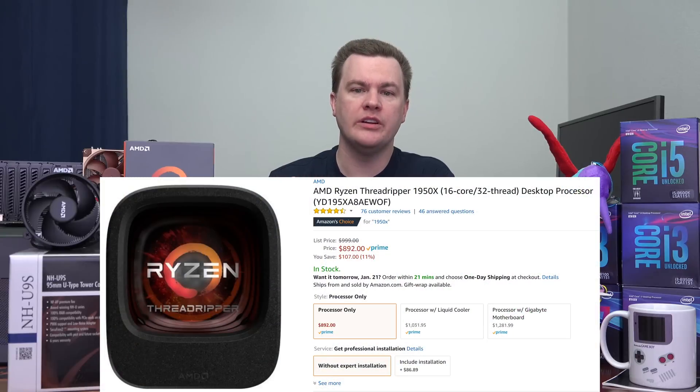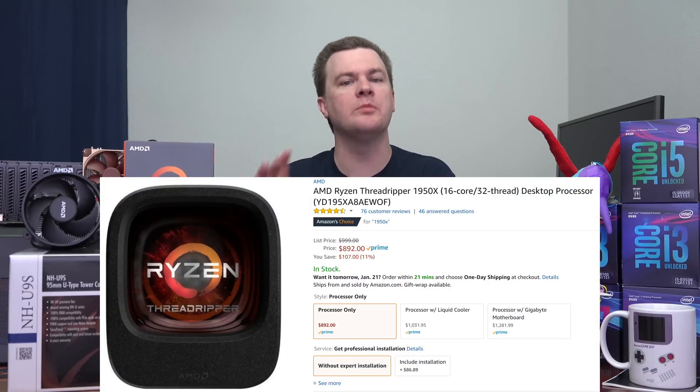Threadripper will get its own video, but you really can't do a Skylake X video without at least mentioning it. In terms of value for the money, 16 cores and 32 threads for less than $1,000 for the CPU these days is a lot of value. A 10-core i9-7900X plus an X299 motherboard is almost exactly the same price as Threadripper and an X399 motherboard. Threadripper is 20% faster in H.264 video encoding than the i9-7900X, but it is slower in H.265 encoding. There are situations where the 10 and 12-core Intel processors are faster than the 16-core AMD, and there are situations where Threadripper is faster — it depends on what you're doing.